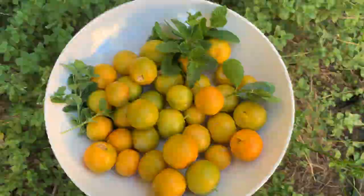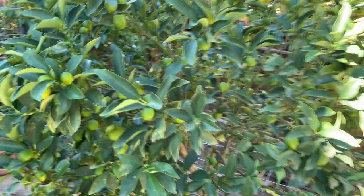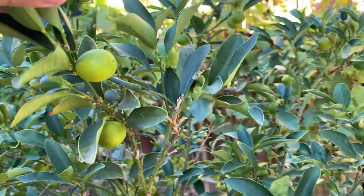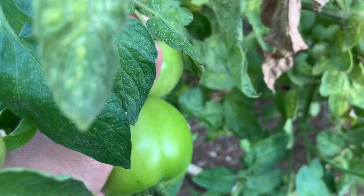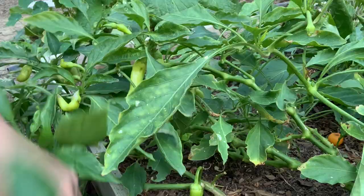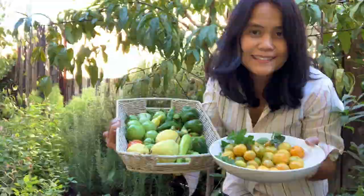Look at this too — this is kumquat, nagami kumquat. Look at those tiny fruits. Soon they will turn orange; right now they're still green. Same thing with the lemons and then they will turn orange. We are going to pickle this for snacking. It's so windy.